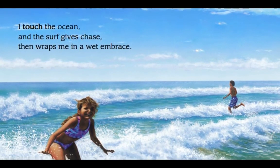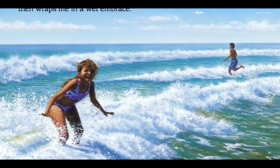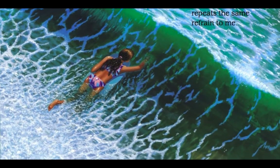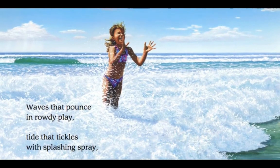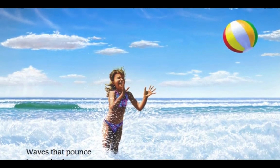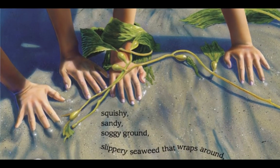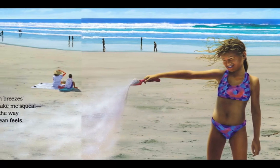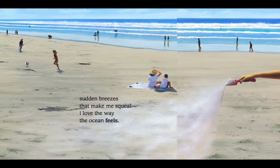I touch the ocean, and the surf gives chase, then wraps me in a wet embrace. Pulling, pushing, the restless sea, repeats the same refrain to me. Waves that pounce in rowdy play. Tide that tickles with splashing spray. Squishy, sandy, soggy ground. Slippery seaweed that wraps around. Sudden breezes that make me squeal. I love the way the ocean feels.